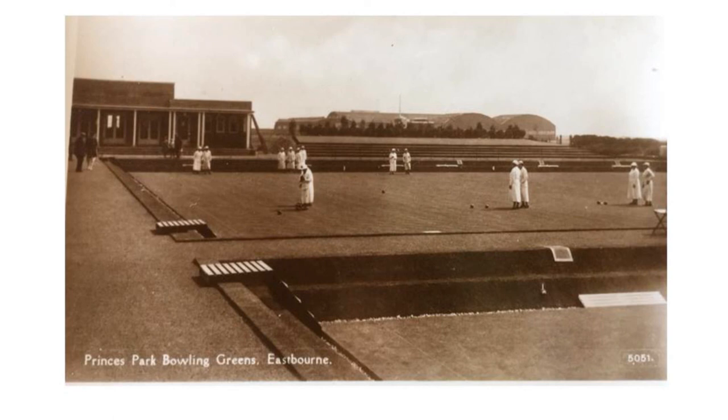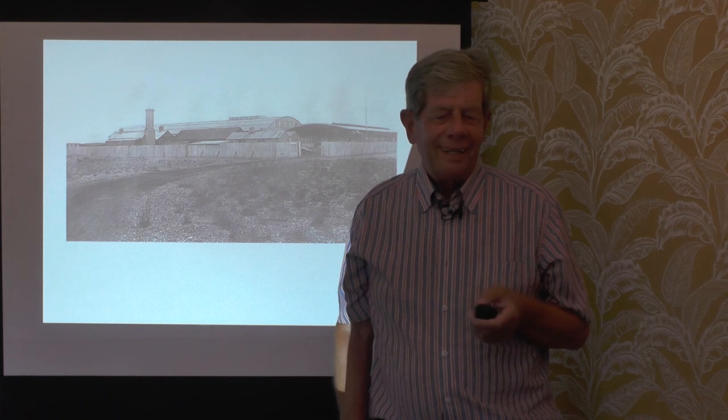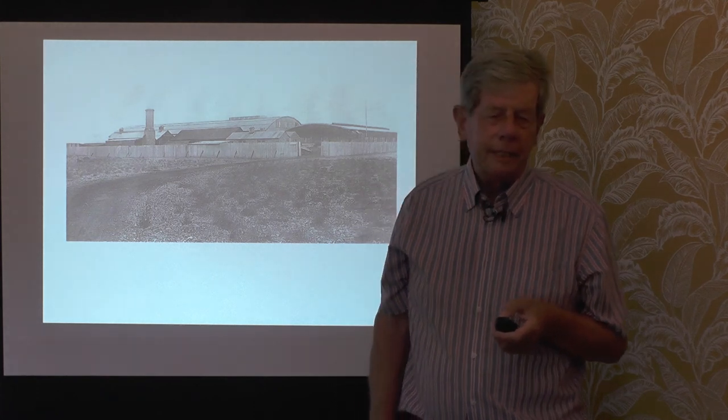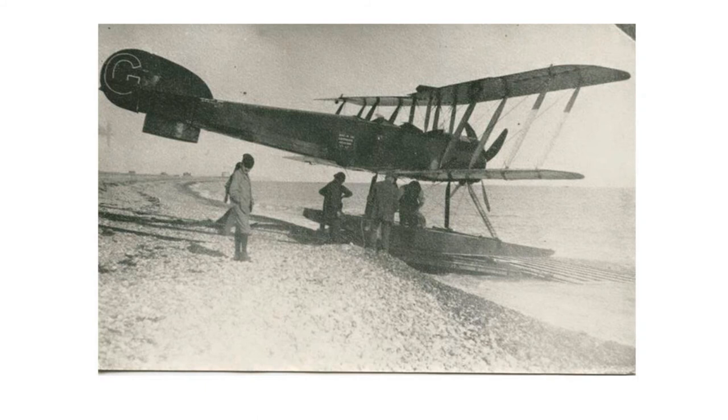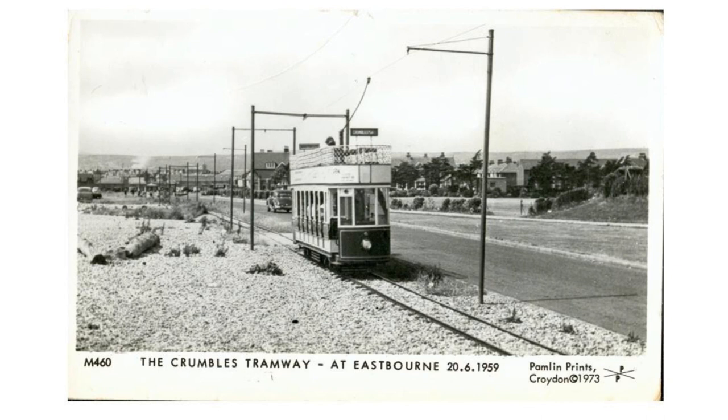This is a very early picture, perhaps 1920s, of the Bowling Green at Prince's Park, with that large building in the background just on the edge of the beach. Built around 1911-1912, this was a seaplane factory. I always wonder why it came to Eastbourne because Eastbourne never made anything, and all of a sudden it's got a seaplane factory. Here's a lovely shot of a plane just about to be launched — you can see the bleakness of the Crumbles, because quite deliberately this was located on the outskirts of Eastbourne.